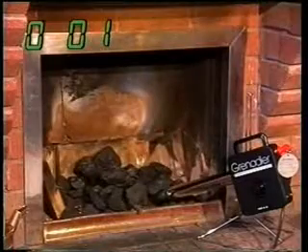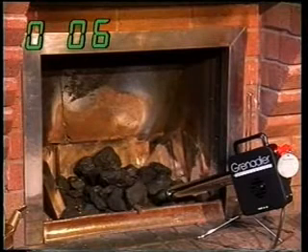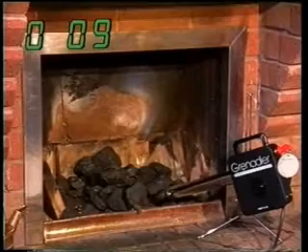Let's see how long it takes to light this coal fire. Remember — no matches, paper, sticks or smelly chemical fire lighters, and no dirty hands either.